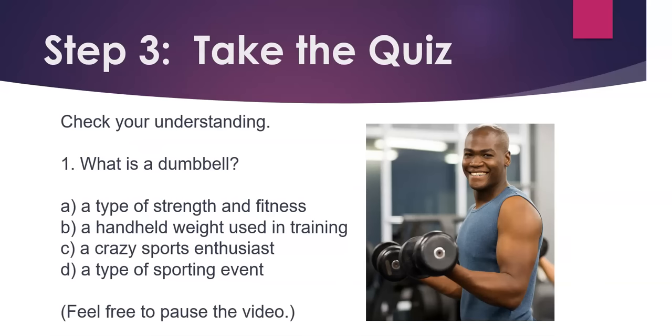Step 3. Take the quiz. Check your understanding. Number 1. What is a dumbbell? A) A type of strength and fitness. B) A handheld weight used in training. C) A crazy sports enthusiast. D) A type of sporting event.